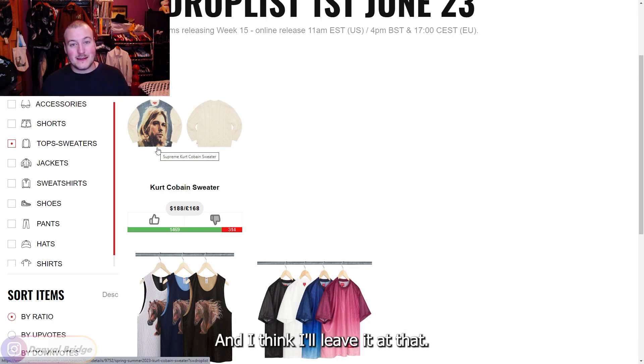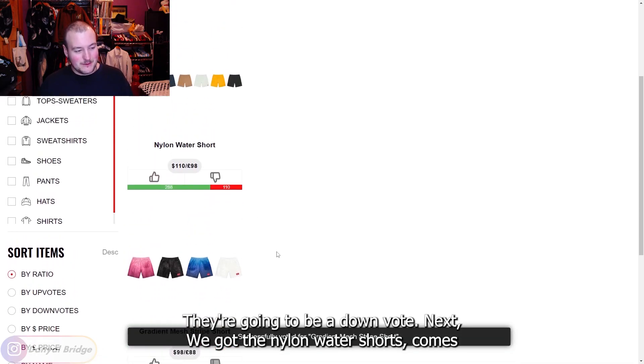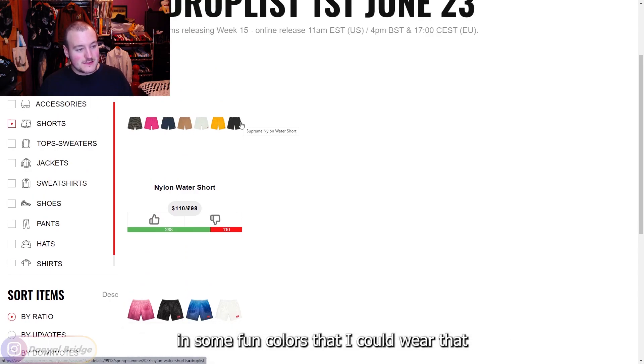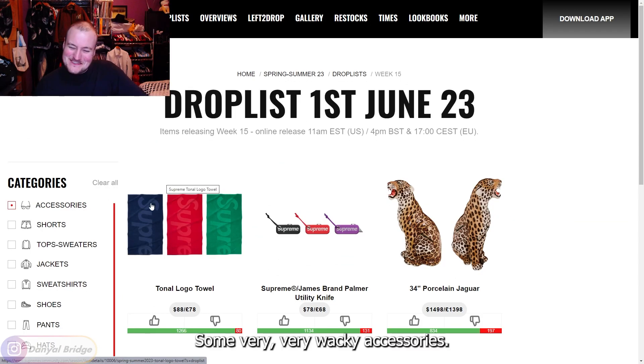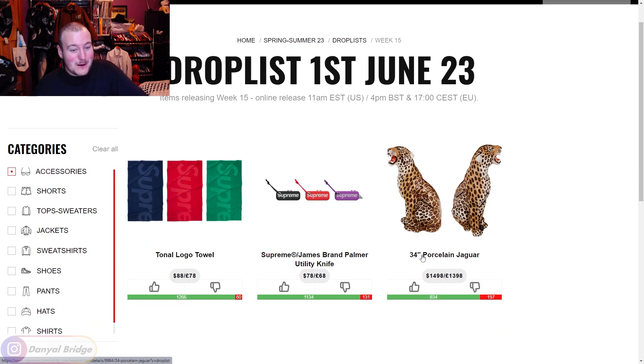For shorts — the Gradient Mesh Stripe Shorts are a downvote from me. The Nylon Water Shorts come in some fun colors though; I could wear those with no complaints whatsoever.